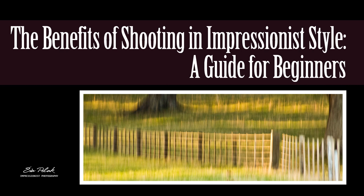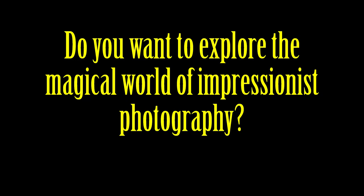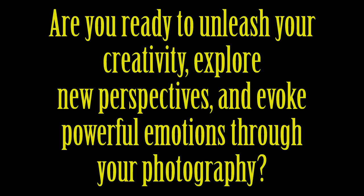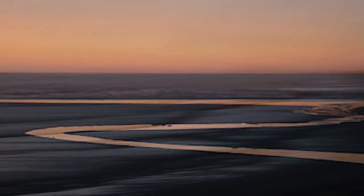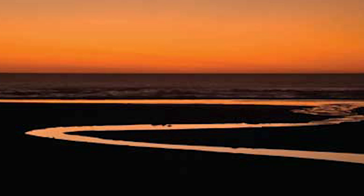The Benefits of Shooting in Impressionist Style: A Guide for Beginners. Do you want to explore the magic world of impressionist photography? Are you ready to unleash your creativity, explore new perspectives and evoke powerful emotions through your photography? If so, you don't want to miss this video. Let's dive together into the exciting world of impressionist photography and see where it takes us.